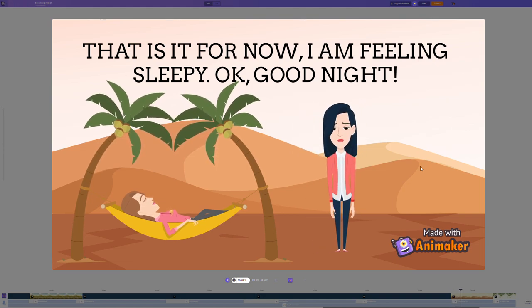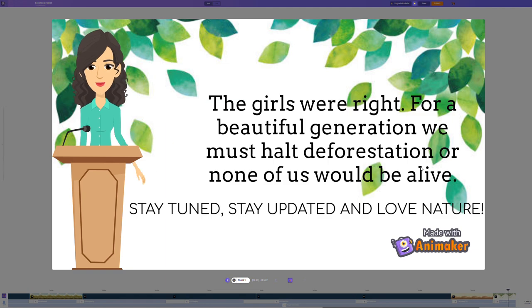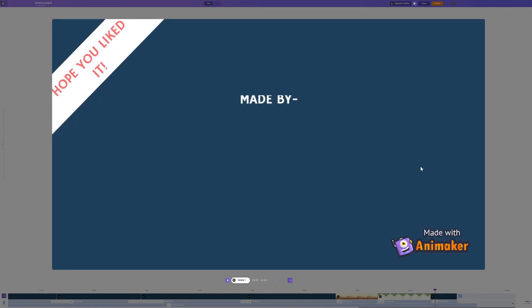That is it for now. I am feeling very, very sleepy. Okay, good night. The girls were right — for a beautiful future generation, we must halt deforestation or none of us would be alive. Stay tuned, stay updated. This video was made by Vanyan Chen, Yashish Viraut, and Purva Bharati.